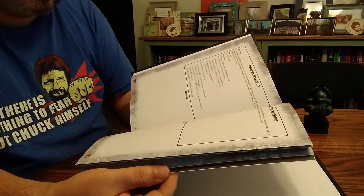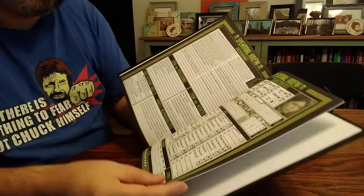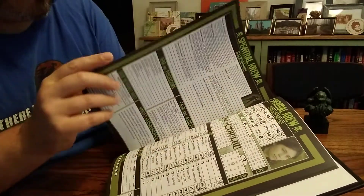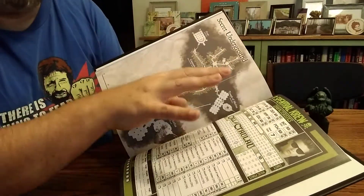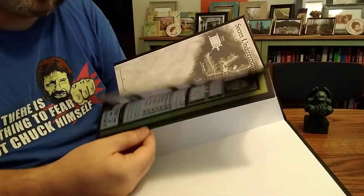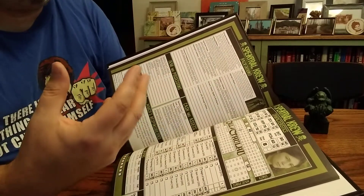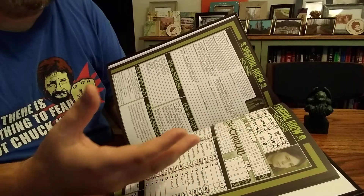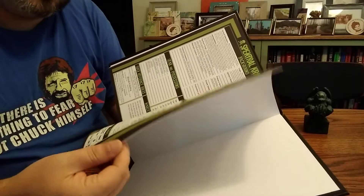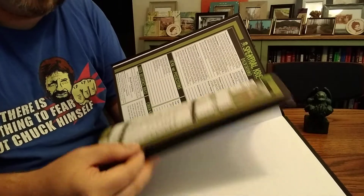A lot of handouts — a lot of handouts. Pre-generated characters, fully presented, which is nice. I'm seeing this more from the Miskatonic Repository stuff. One thing I'm finding a bit annoying about the official Chaosium releases is that they give you very attractive pre-generated characters that are not fully presented character sheets — front and back with all the information.